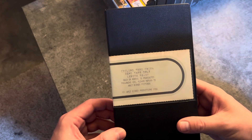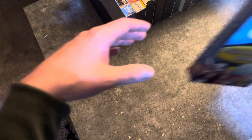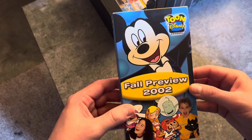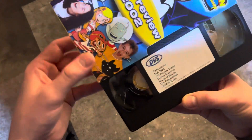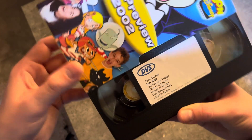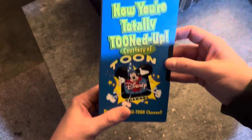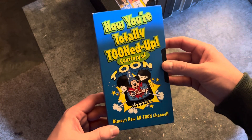Cycling Through China demo tape. That tape for retail is incredibly rare — I had to trade for it and I actually gave up something equally rare, but I think I'm okay. Fall Preview 2002, Toon Disney. It's pretty cool — now you're totally tuned up, courtesy of Toon Disney.